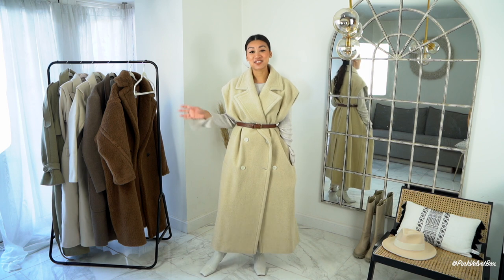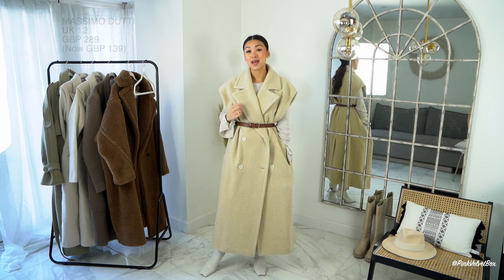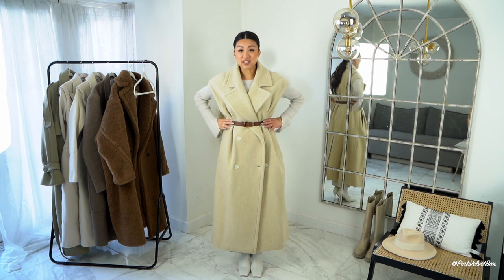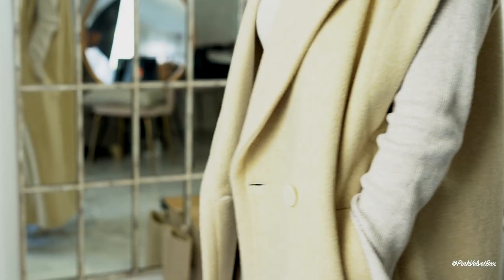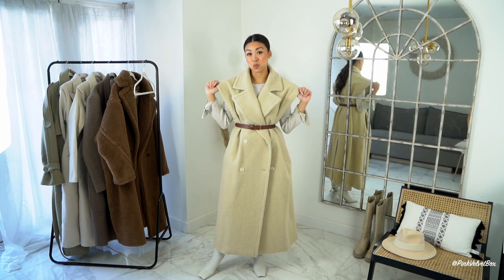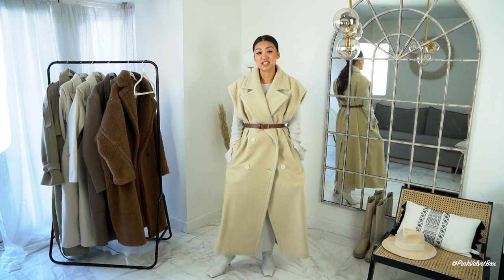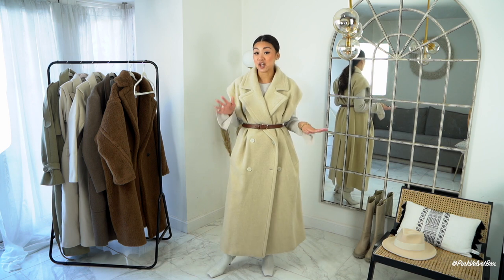Up next I've gone for something slightly different — a sleeveless coat or waistcoat from Massimo Dutti in a size 12, in that perfect cream ecru colour. I've decided to cinch myself in at the waist with a belt, but it would look equally as nice open and casual. I love the weightiness of this coat — it's made from real wool so it will keep you warm. It's got lovely lapels, double-breasted buttons, side pockets, and a belt at the back.